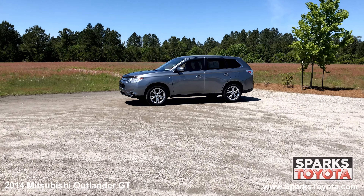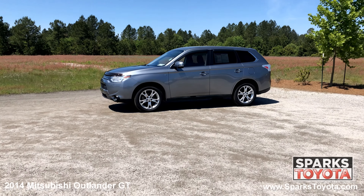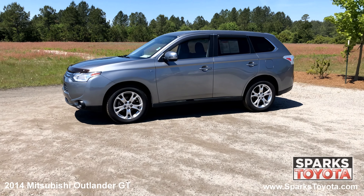It has a clean Carfax and comes with power heated mirrors with signals, rain guards, chrome trim, deep tinted privacy glass, and much more.